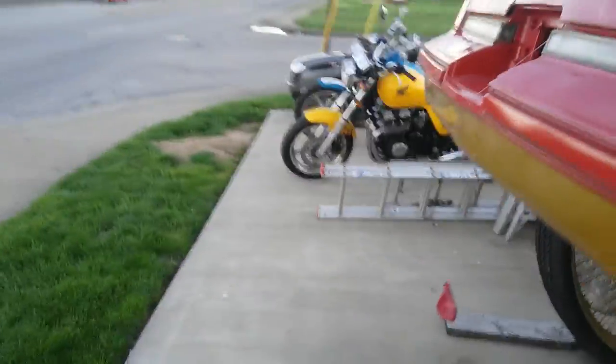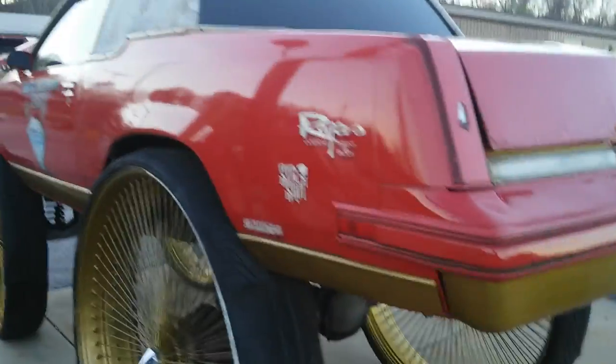My favorite car — I've owned four of them. I love them and I'll probably get me another one down the road. This one here has just been sitting out here getting beat down in the sun. All right guys, till the next time, bye-bye!